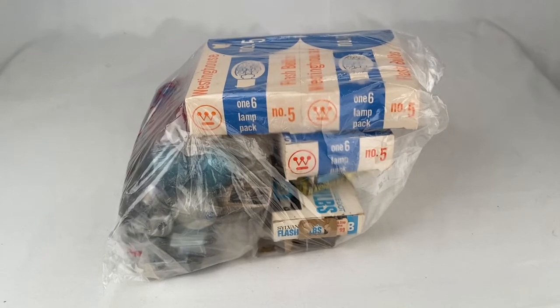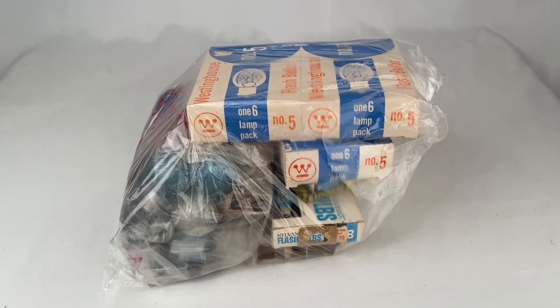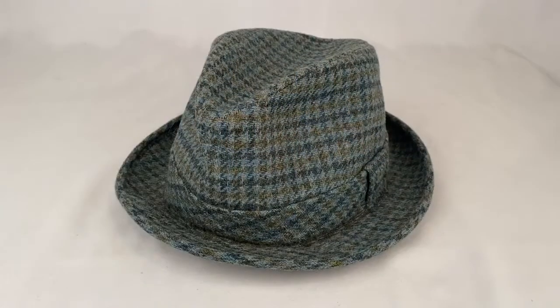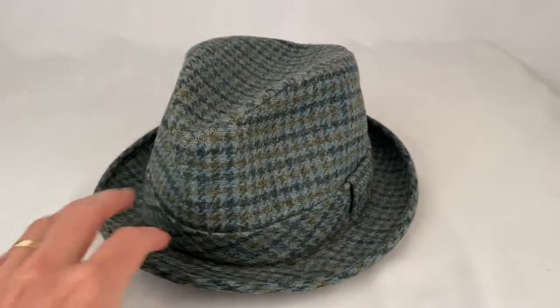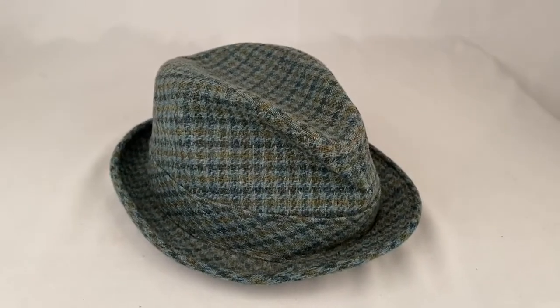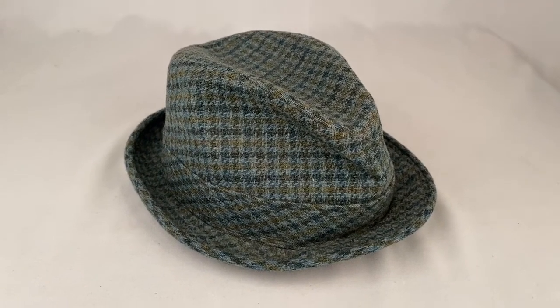This is a lot of vintage flashbulbs for photography. The whole bag sold for $40 plus shipping for a total of $56.25. Here's a vintage fedora, unbranded, with a union tag in it. Extra large. The hat sold for $18 plus shipping for a total of $28.04.